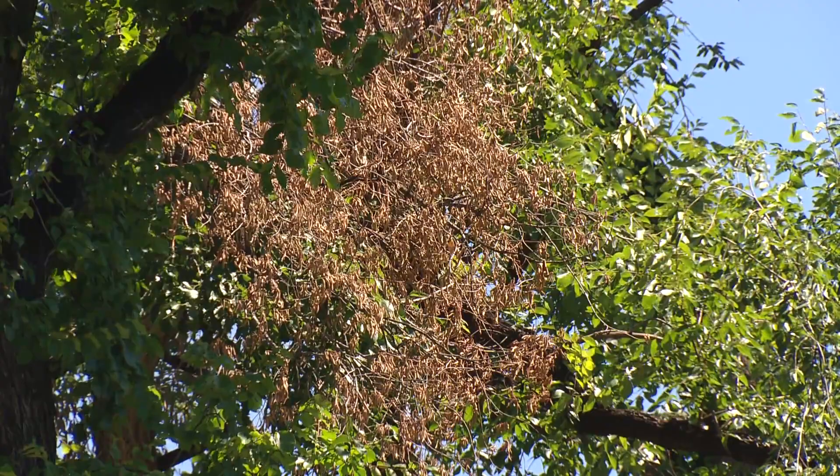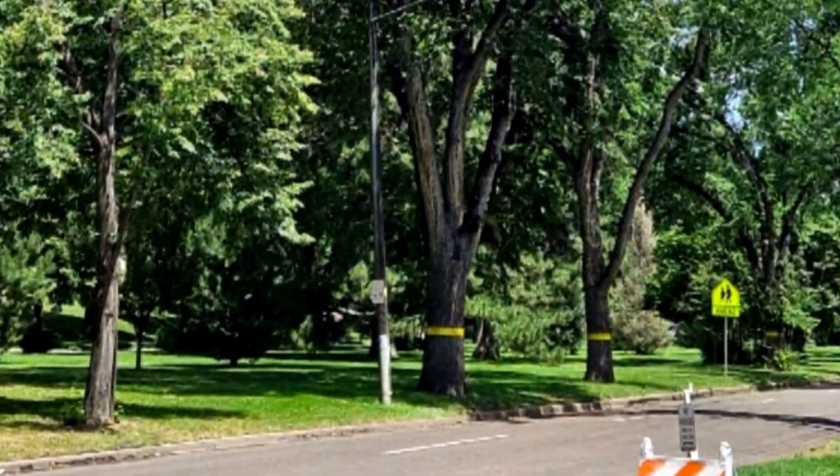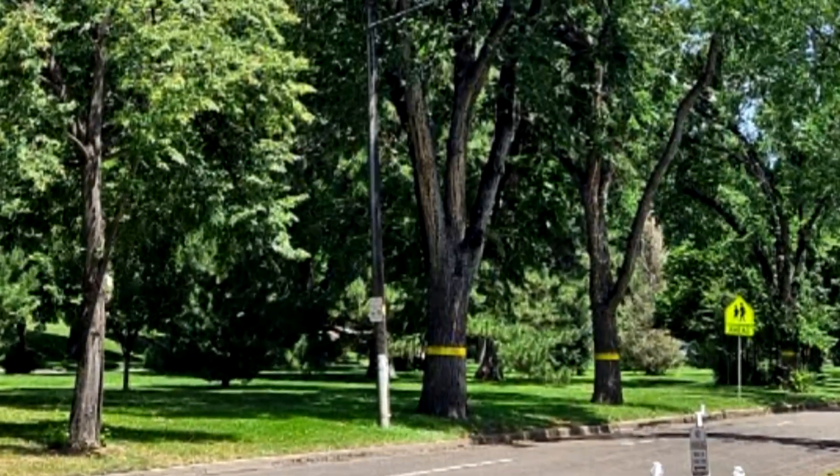Dutch elm disease hasn't been seen in Denver in more than a decade until now, forcing the city to remove several elms along parkways recently.